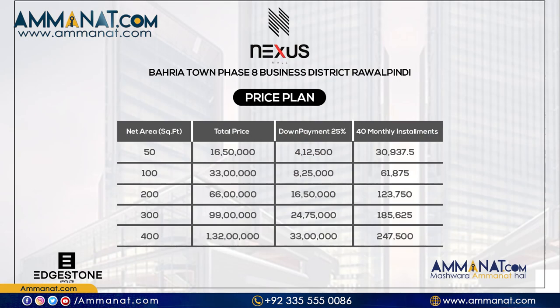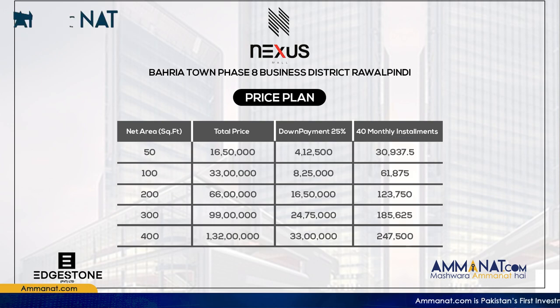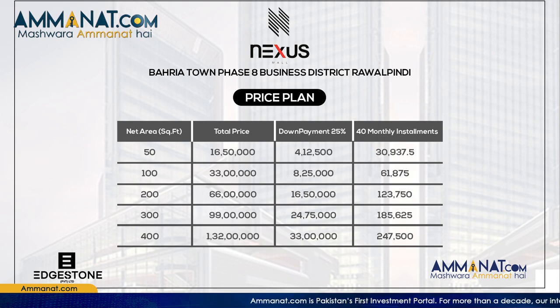Regarding the price plan of Nexus Mall — booking starts from 25% and it is currently available at launch rates. The price of 50 square feet is 16 lakh 50,000. The price of 100 square feet is 33 lakh. The price of 200 square feet is 66 lakh. The price of 300 square feet is 99 lakh. And the price of 400 square feet is 1 crore 32 lakh rupees.